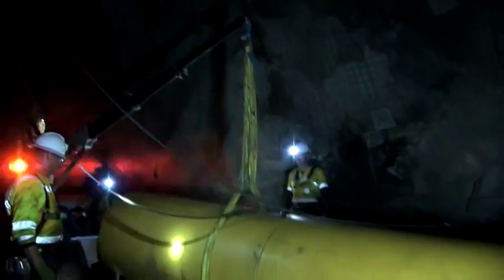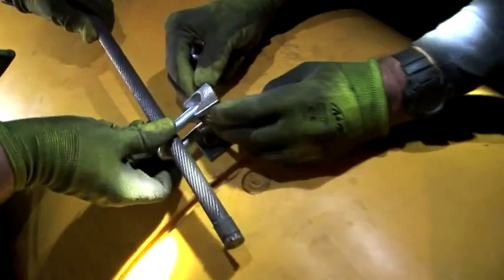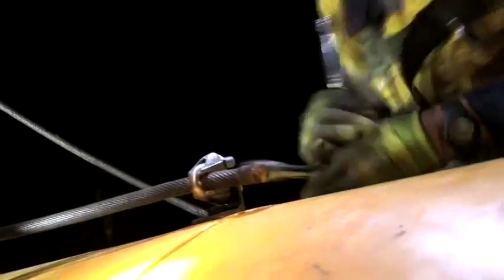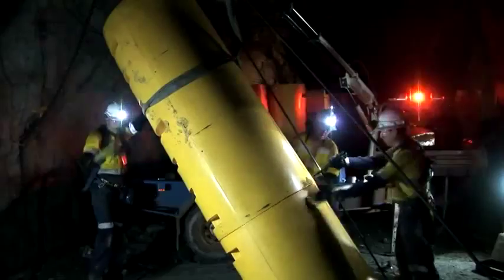SafeEscape can provide the full service of installation anywhere in the world. Alternatively, we can provide training and instruction on the installation of our product so that site personnel can continue to carry out installations at your mine well into the future.